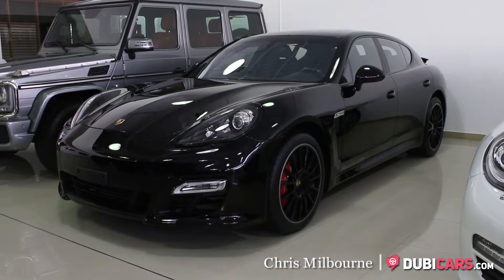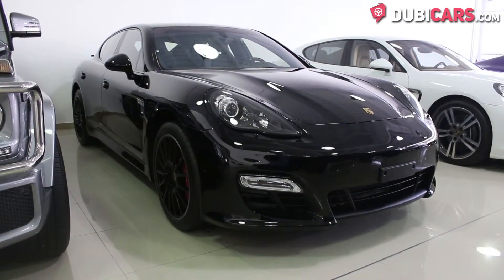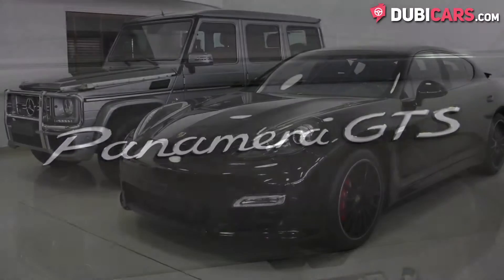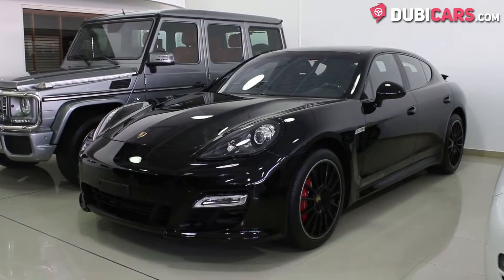Hello, this is Chris at DoobieCars.com and in this video we're having a look at a 2013 Porsche Panamera GTS for sale at Cash Motors. This German sedan is brand new and is painted in black.